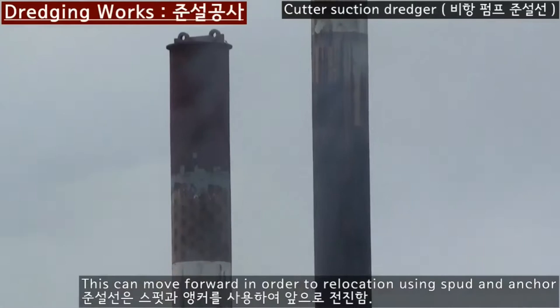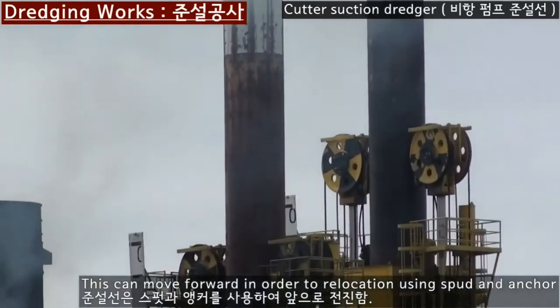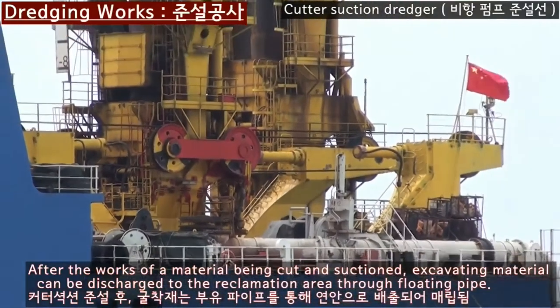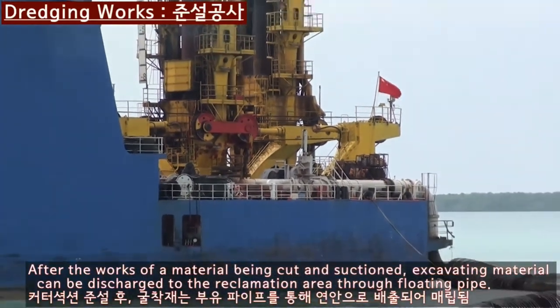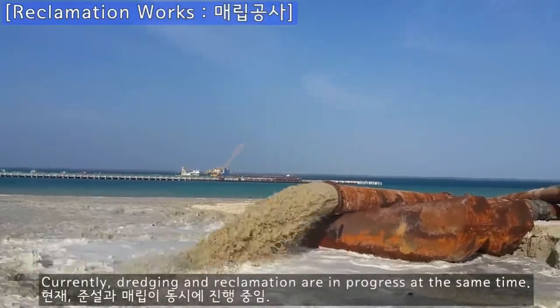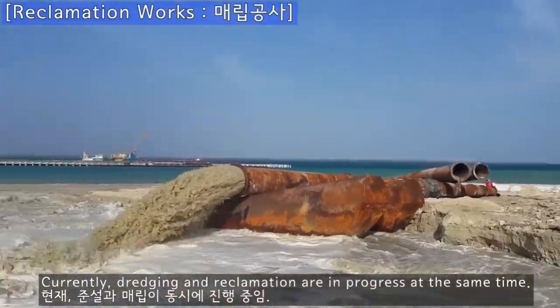Can you see two pillars called high spud? The dredger uses spuds and anchors to move forward. After the material is cut and suctioned, excavating material can be discharged to the reclamation area through floating pipe. Currently, you are watching the scene where dredging and reclamation are in progress at the same time.